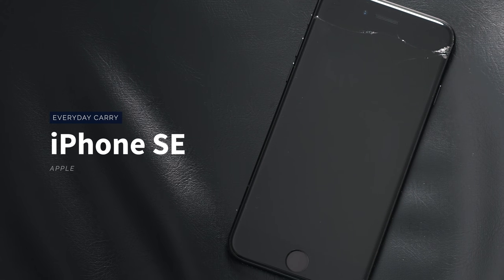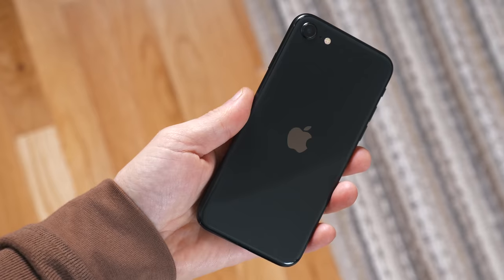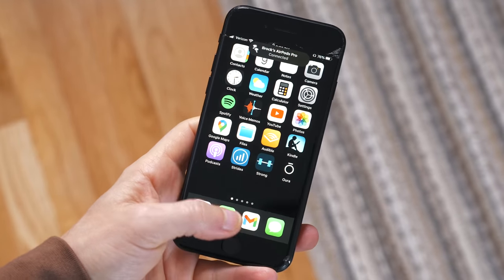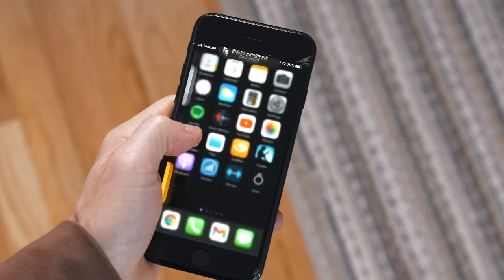I will link to everything that you see in the video down below in the description, so be sure to check that out. First up we have my phone. I switched from the iPhone X to the iPhone SE 2, which depending on how you look at it is either an upgrade or a downgrade. I much prefer the size of this phone to the iPhone X — it feels a lot better in my hand — but to be honest this is probably the buggiest iPhone that I've had.